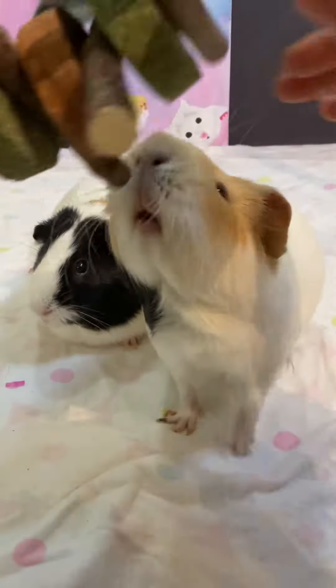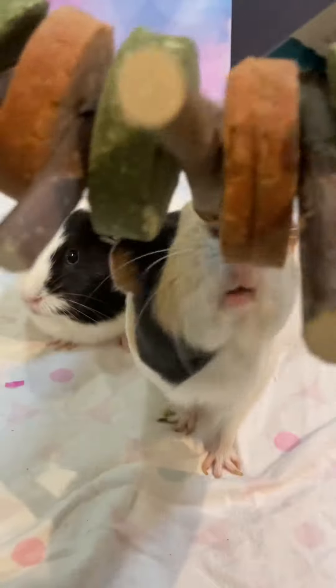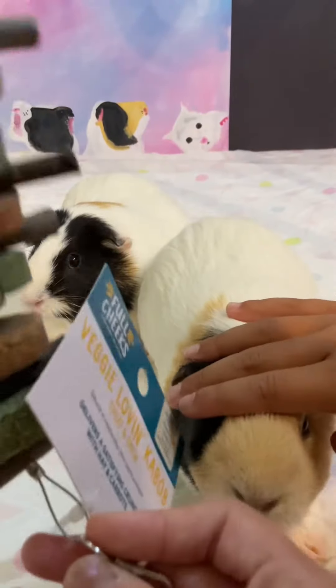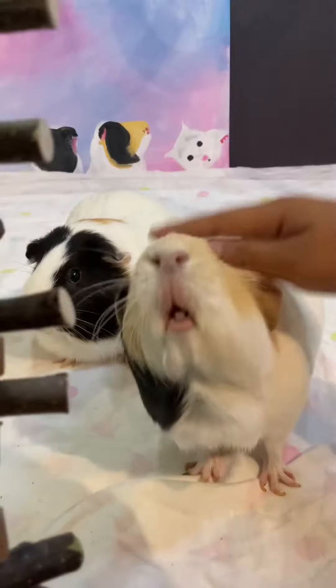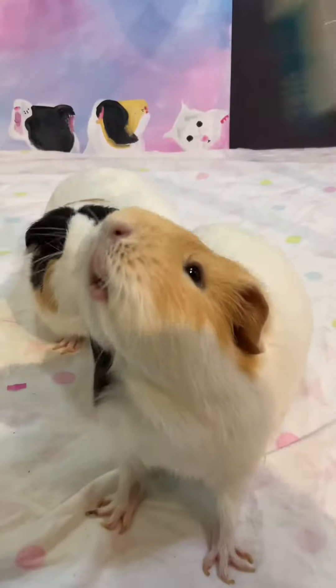We'll give it to you once you finish yours — they like the orange ones the most. They destroyed this one! Don't eat the paper though. These are really good as a treat, and they're quite yummy. The animals really enjoy these.